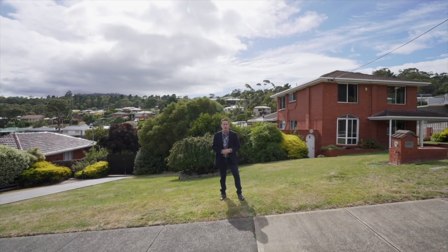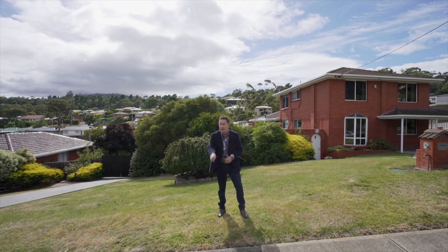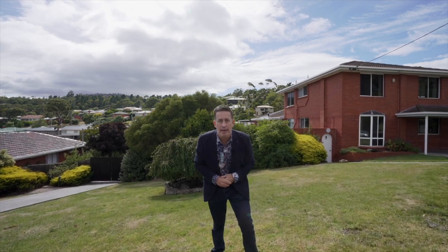G'day team, it's Ant Matten from PRD's Rapid Response Unit. I'm in glorious Lindisfarne today at Henley Street with not one, but two properties. That's right, two separate properties on two separate titles, but you can buy them both together. Come and I'll show you what I'm talking about.